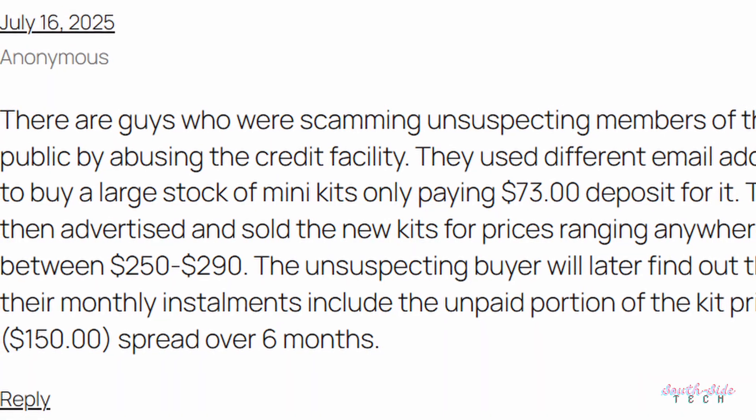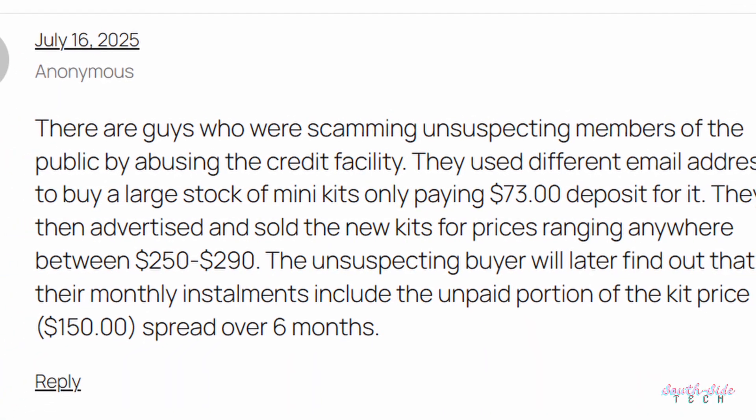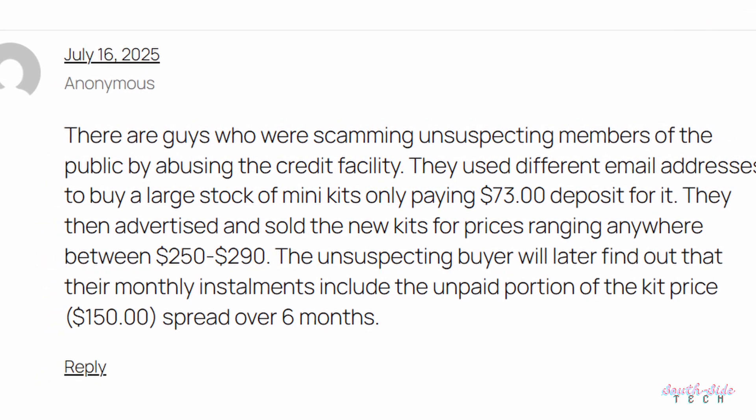But then again, you Harare hustlers were moving mad. Apparently, you were buying these kits on the payment plan then selling them for the full price locally to unsuspecting buyers, who then got the shock of their life seeing pending payments left on a kit that they had paid full price for. And this is why you can never have nice things.